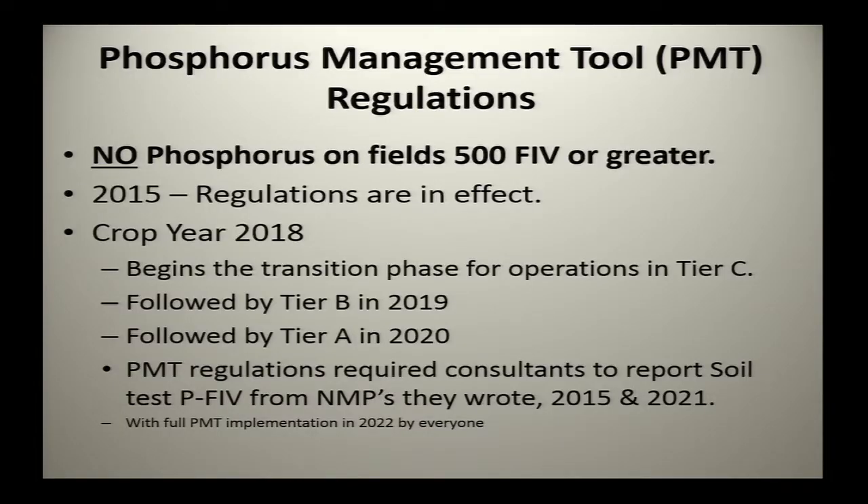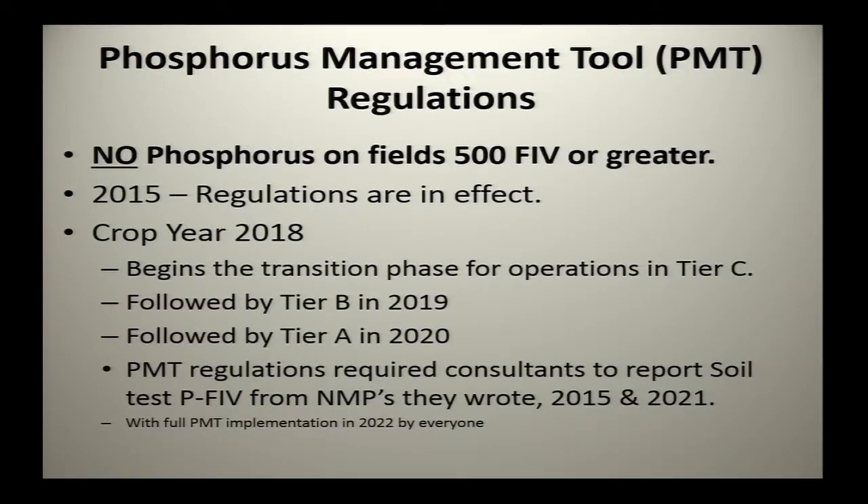Operations that PMT applies to are in one of three tiers: A, B, or C. Tier C starts implementing this year, followed by Tier B in 2019, and Tier A in 2020. PMT regulations required consultants to report soil test FIV. That reporting was done in 2016 — consultants had to turn in phosphorus soil test levels for all plans they wrote for operators. Consultants submitted spreadsheets identifying a field in a given county, its acreage, and the phosphorus soil test level.